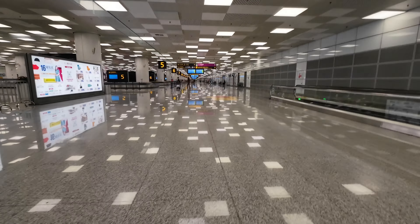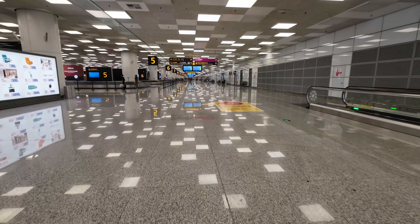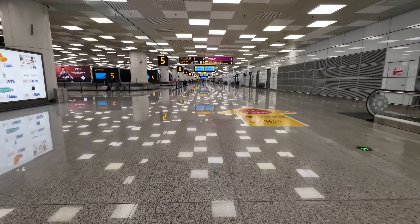I've just arrived and landed. Now I'm going to take my luggage and then we'll go home. One thing I'm always surprised by is the cleanliness level of Chinese airports — you cannot find even a single spot of dirt.